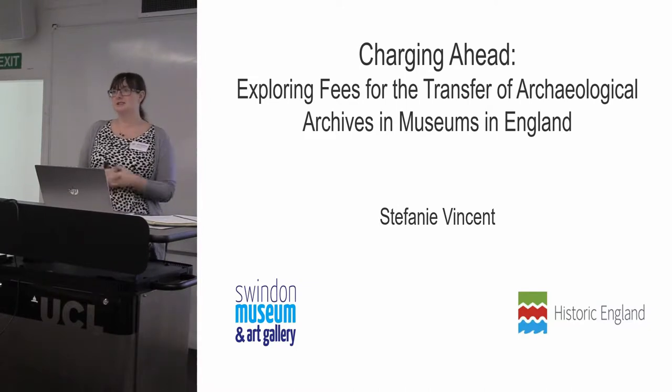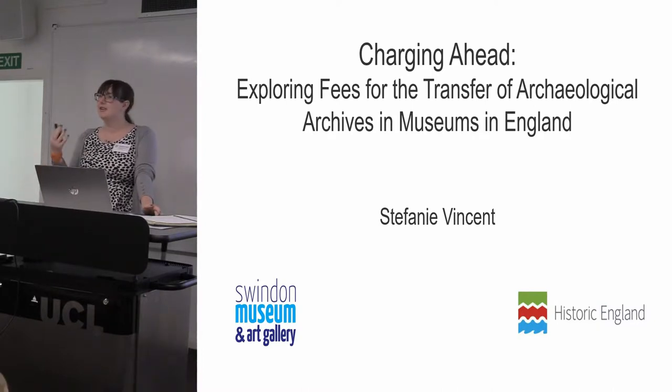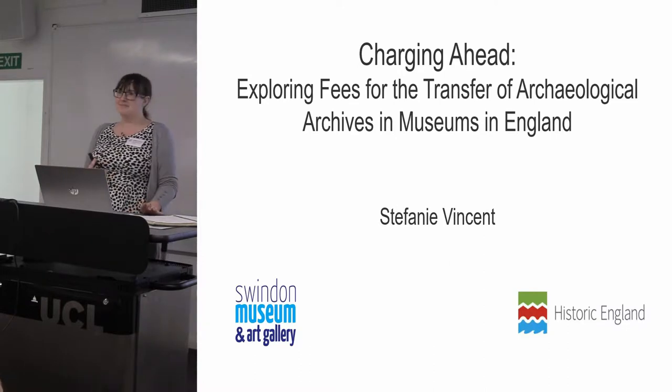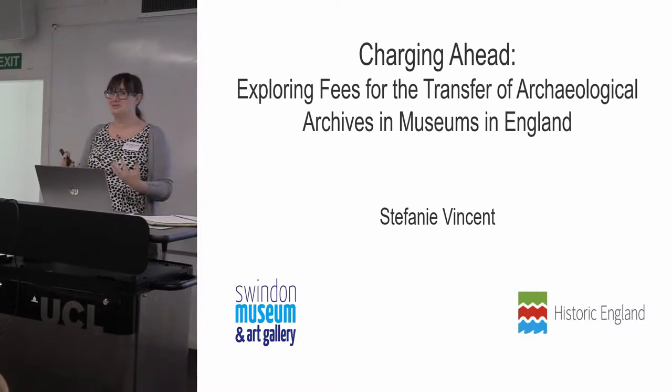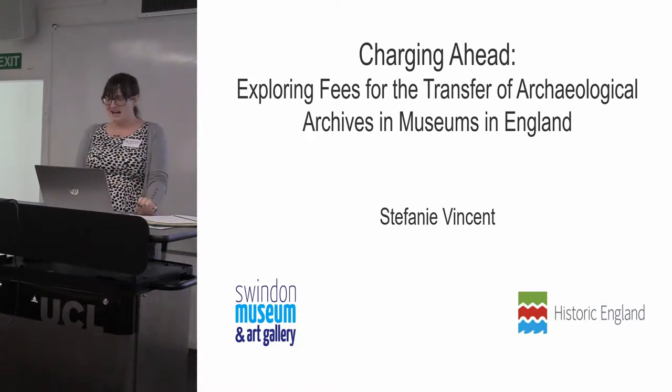This is a Historic England commissioned piece of work. We do have a problem in terms of archaeological storage in museums — it turns out everybody's either full or getting full, and yet archives keep coming. There's been a lot of work done to try and look at how we deal with this, and what I'm going to tell you is not the answer to that problem, but it does feed into those discussions.